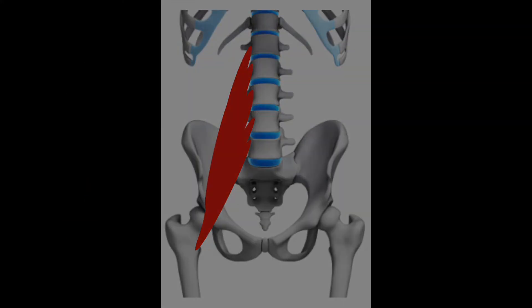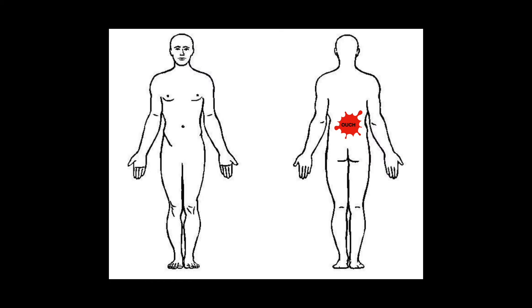Pain coming from the psoas can be felt in the lower back, over the back of the sacroiliac joint, in the groin, or even at the top of the thigh.